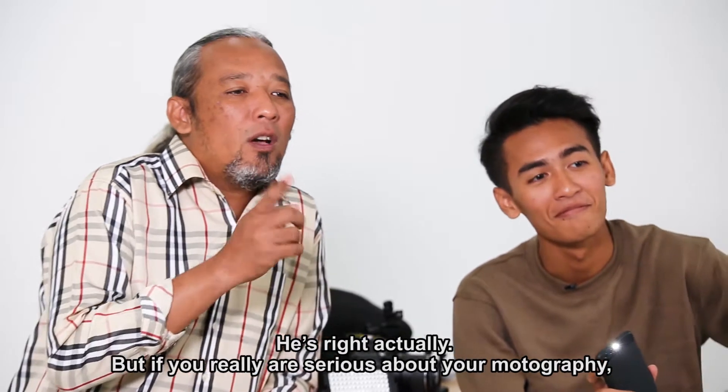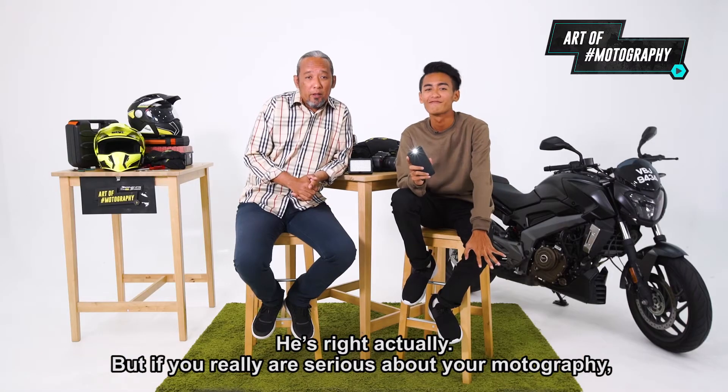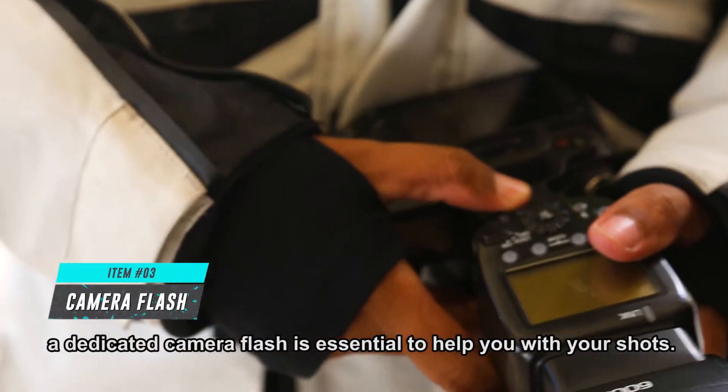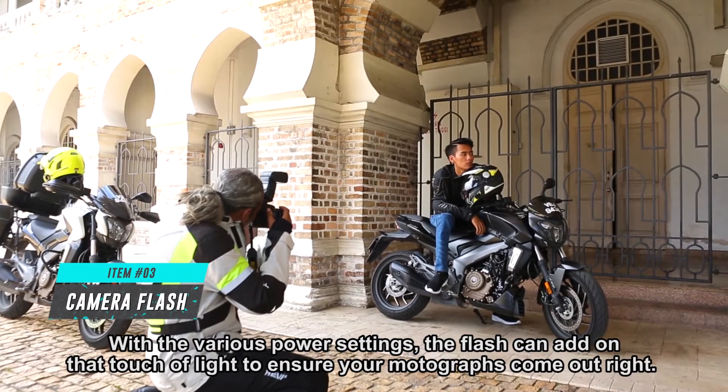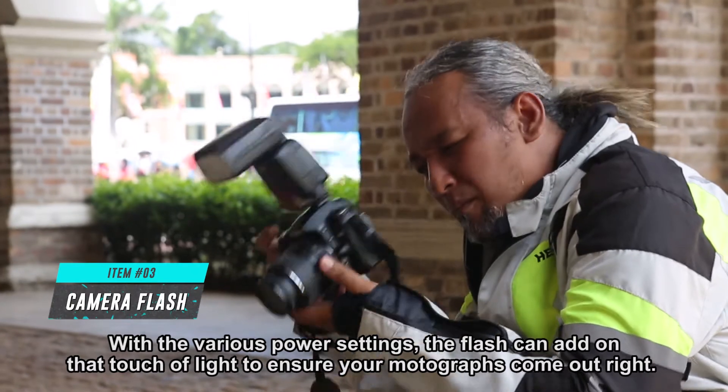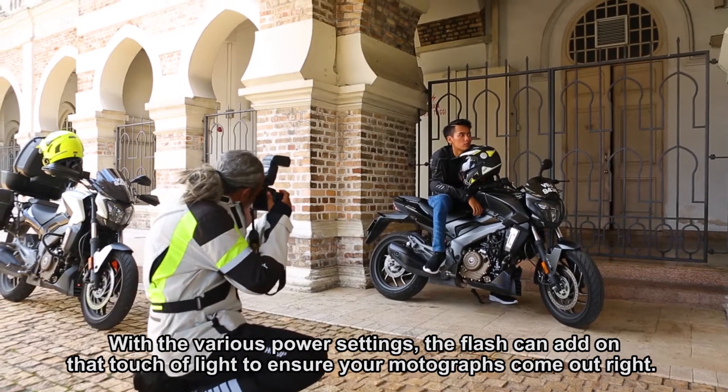He's right actually, but if you are really serious about your motography, a dedicated camera flash is essential to help you with your shots. With the various power settings, the flash can add that touch of light to ensure your motographs come out right.